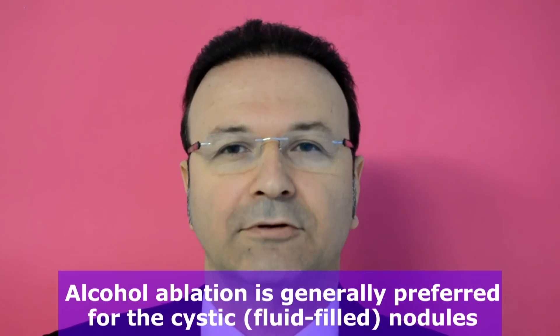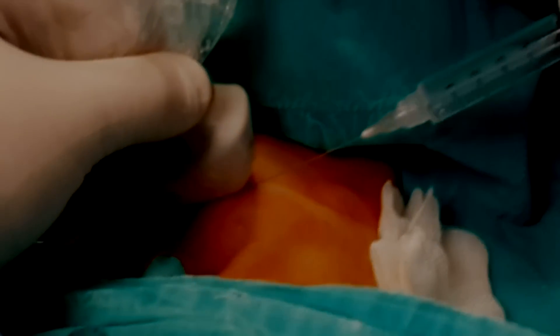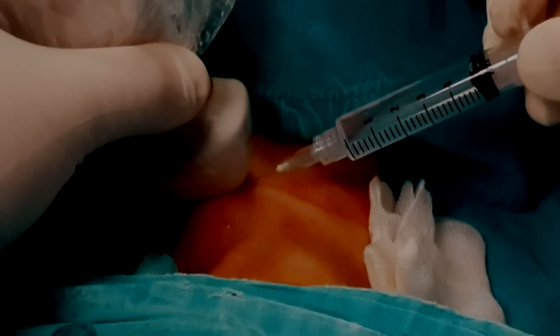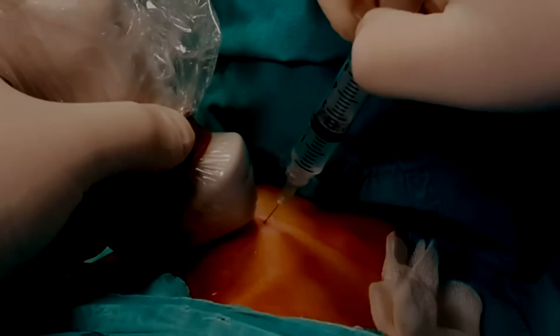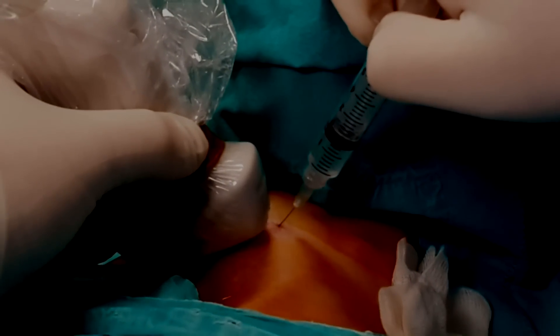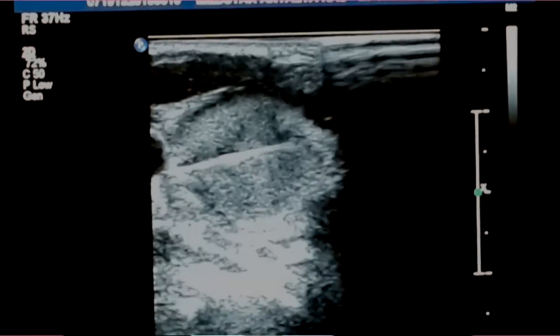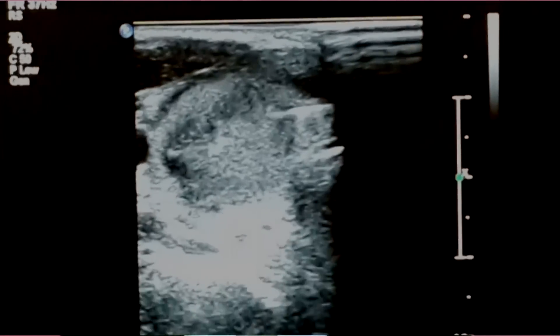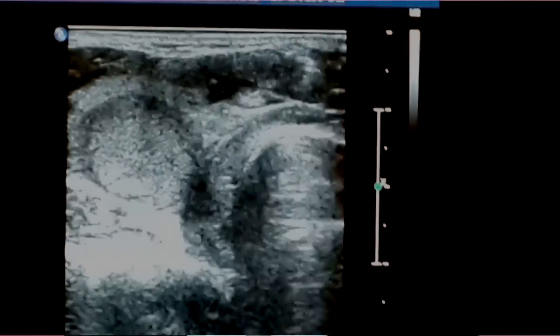Alcohol ablation is generally preferred for cystic thyroid nodules, though it can also be used for solid ones. It is very similar to the fine needle aspiration biopsy procedure. We numb the skin and insert a very thin needle into the nodule, then under ultrasound guidance we inject alcohol into every part of the nodule. Alcohol ablation is a well-known technique and has been used in thyroid nodules for many years.